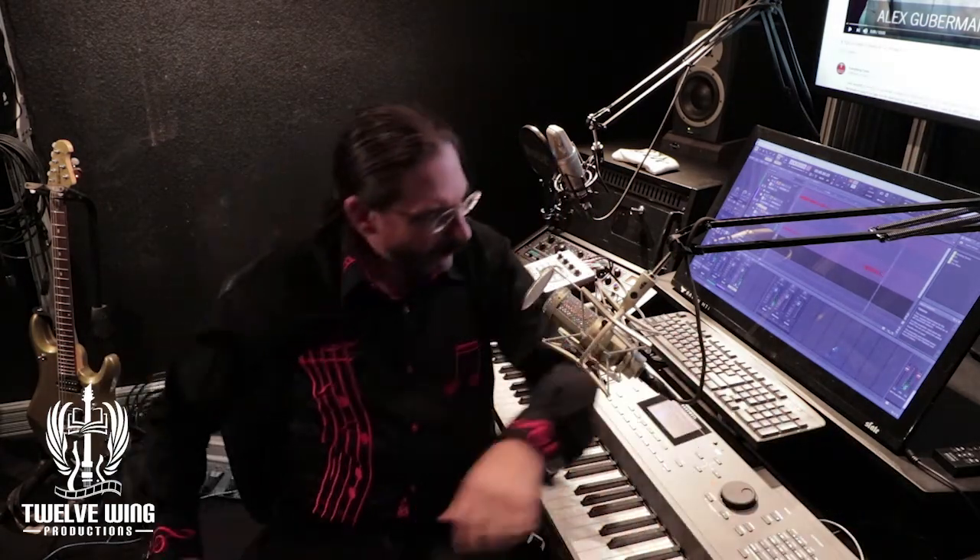Welcome back to 12-Wing Studios. This wasn't meant to be the first video from the studio, but I saw something last night that was a little disturbing.